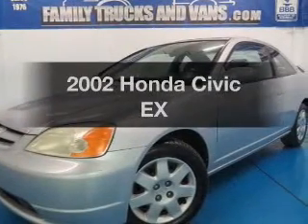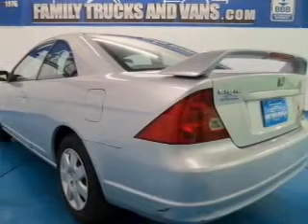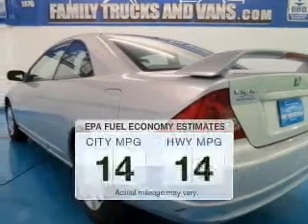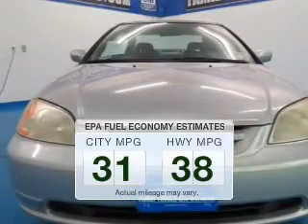Imagine yourself in this 2002 Honda Civic. If you're looking for a first-rate auto, this one could be yours today. Better gas mileage means better long-term driving, and this ride delivers with a great low fuel consumption rate.